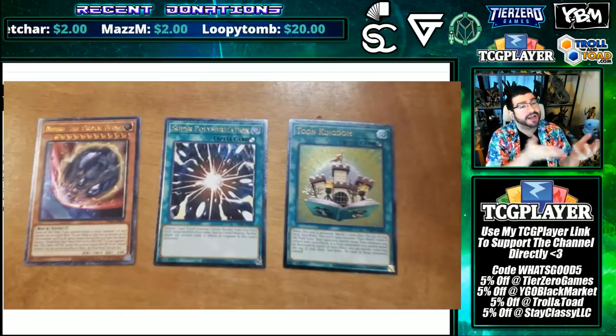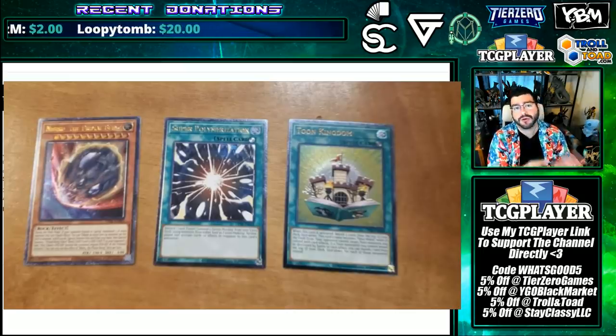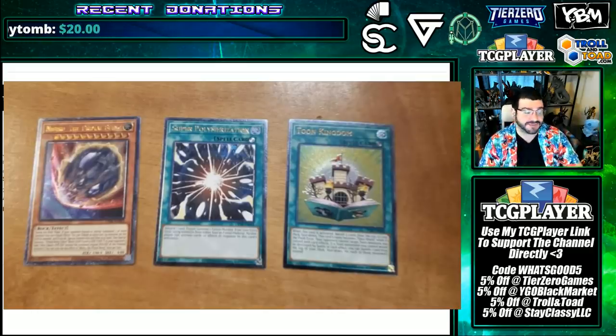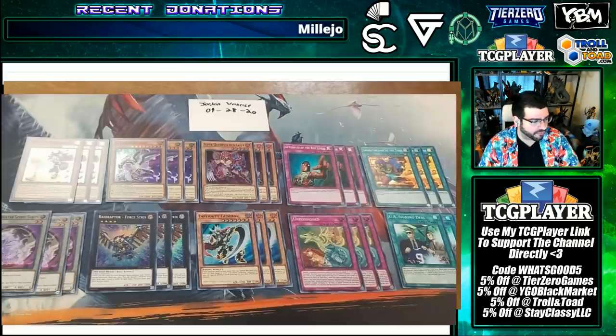With Dragoon right now, it's a Dragoon format, but it's not seeing play in a lot of decks. Shaddolls is probably one of the only Rogue decks utilizing Super Polymerization to the max. But Nibiru — any deck can play that, anyone can play that, and I think it is a great pick overall.